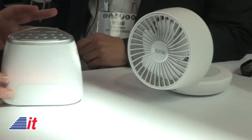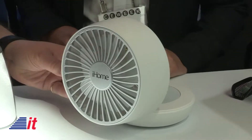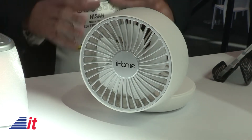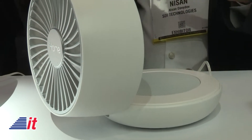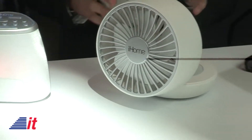Among other things, you're showing a lot here at CE Week, but tell me about this device. It looks like a fan and a speaker or something. This is a brand new product for us. It's called iHome Air. It's a two-in-one — a fan and a sound machine. You get the cooling benefits of a fan as well as the benefits of a sound machine, and it features 12 different nature and white noise recordings.